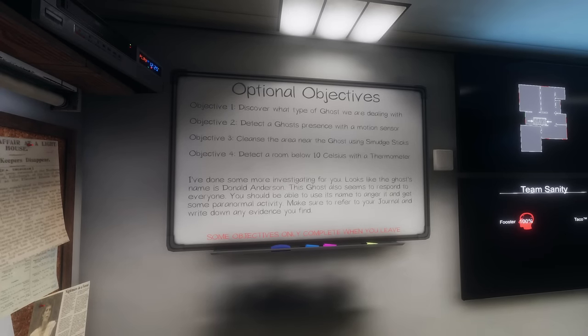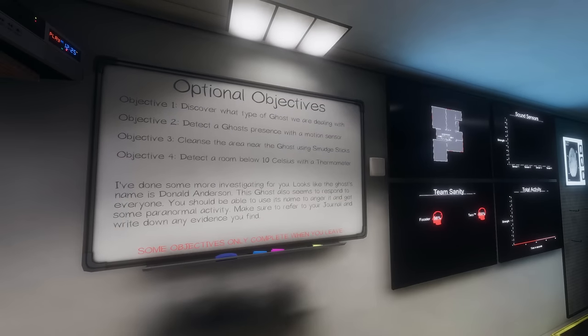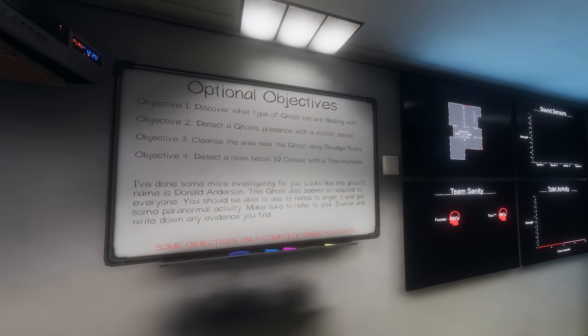Objective 2: detect a ghost presence with a motion sensor — which I don't think we have, do we? No. Okay. Objective 3: cleanse the area near the ghost using smudge sticks.